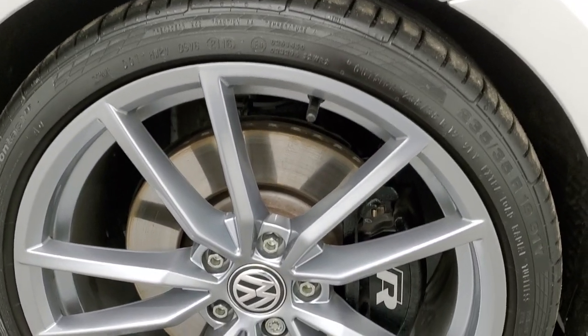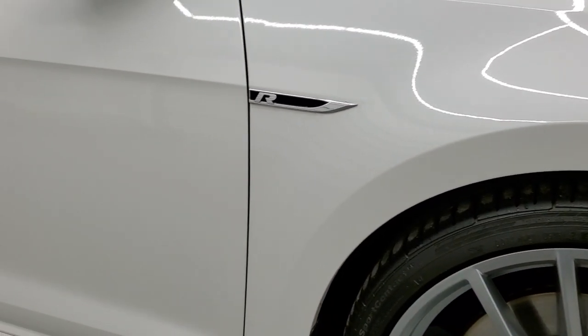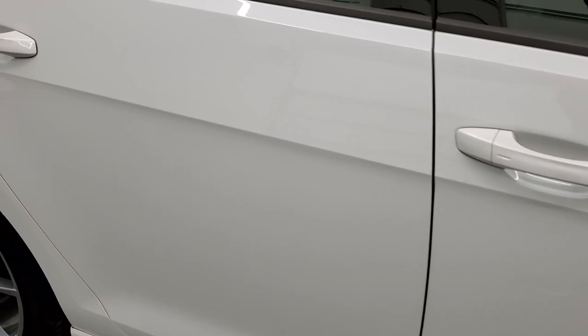Passenger side rim is in nice condition as well. And as you go down the passenger side, take note of how clean the body is, how reflective and mirror-like that paint is.